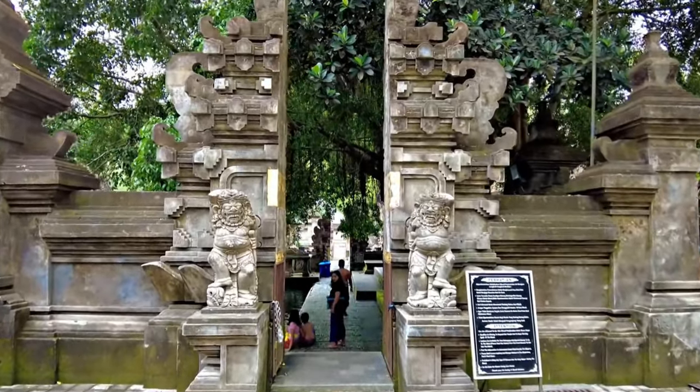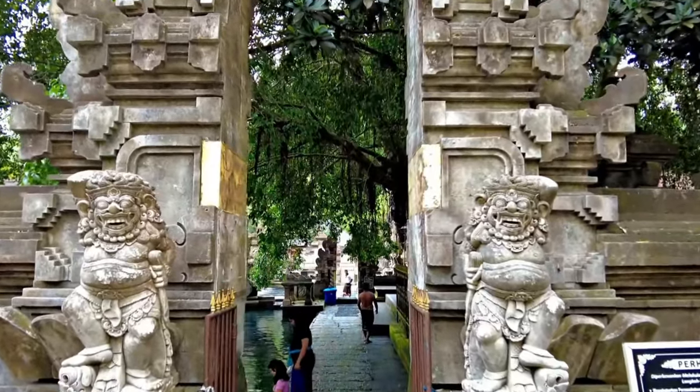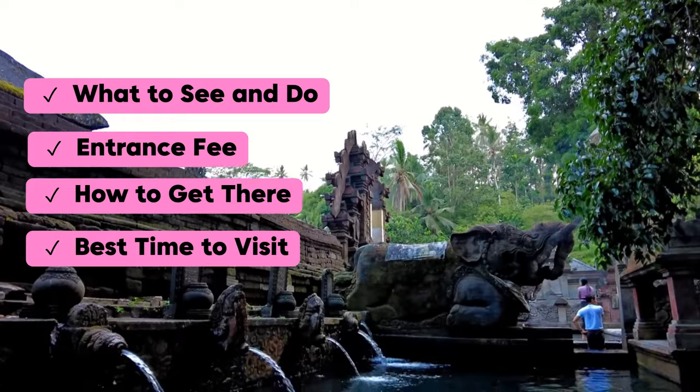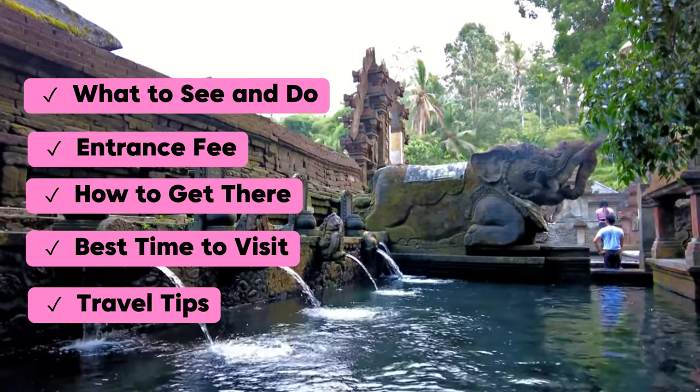In this guide, we'll cover everything you need to know to make the most of your trip — from what to see and do, entrance fees, directions, and the best times to visit, along with our top travel tips to make your experience truly unforgettable.